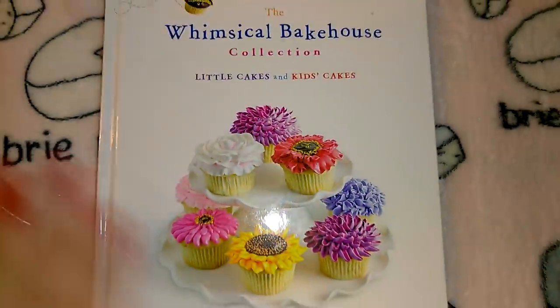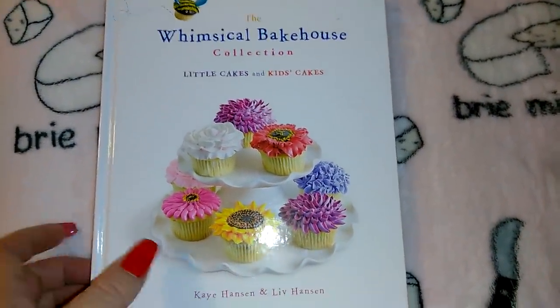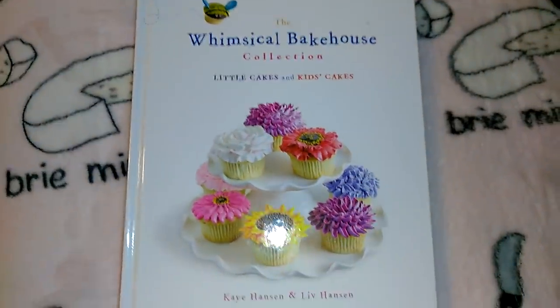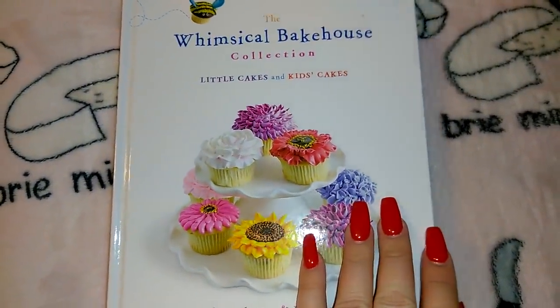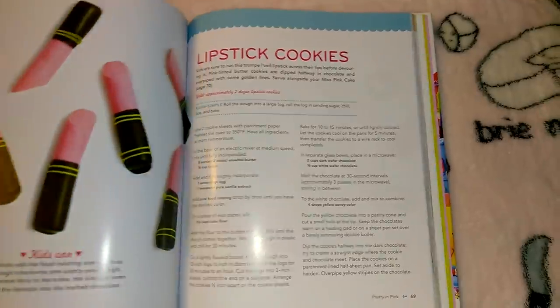I got this one too — I thought it was really pretty. I actually thought about giving it away for Mother's Day but I forgot about it. It's The Whimsical Bakehouse Collection: Little Cakes and Kid Cakes. It has things like a sandcastle cake and lipstick cookies — these would actually be really fun to make. Lots of cute little stuff in there.